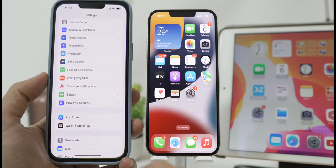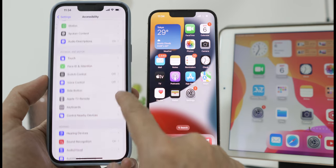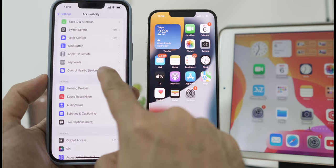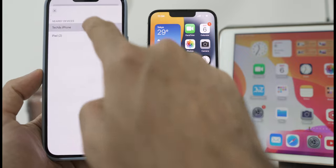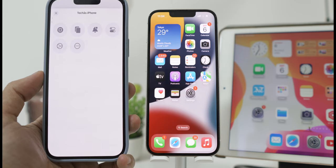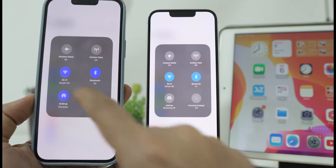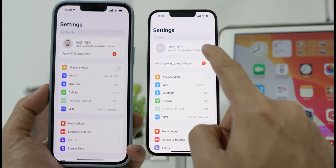To activate this feature, go to Settings, then Accessibility, tap on Control Near Devices, and choose your device from the list. This option will work on all iOS devices with the same Wi-Fi and, most importantly, must be managed by the same Apple ID.